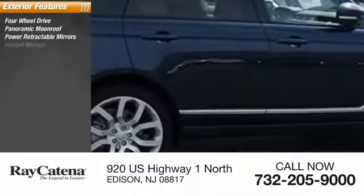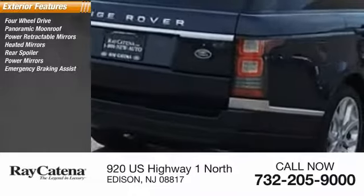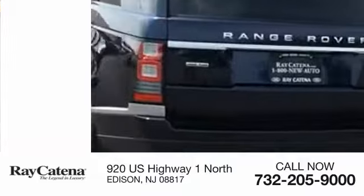Power retractable mirrors, heated mirrors, rear spoiler, power mirrors, emergency braking assist, traction control, stability control, and roll stability control.